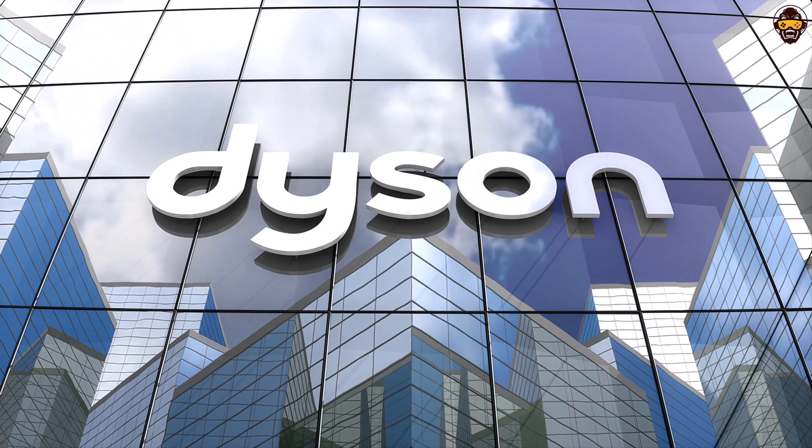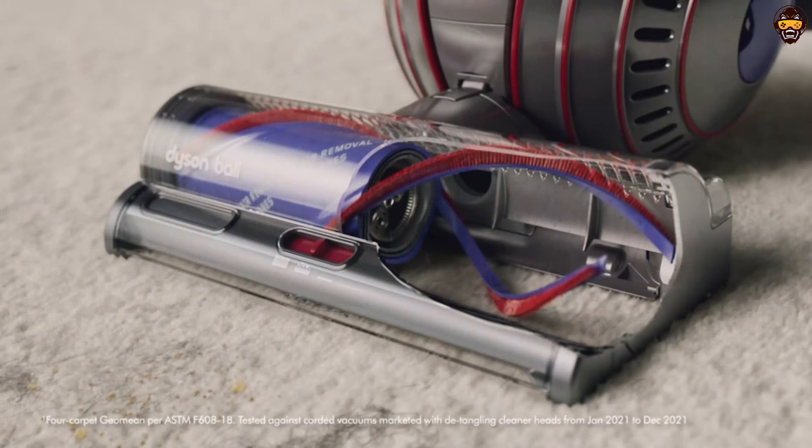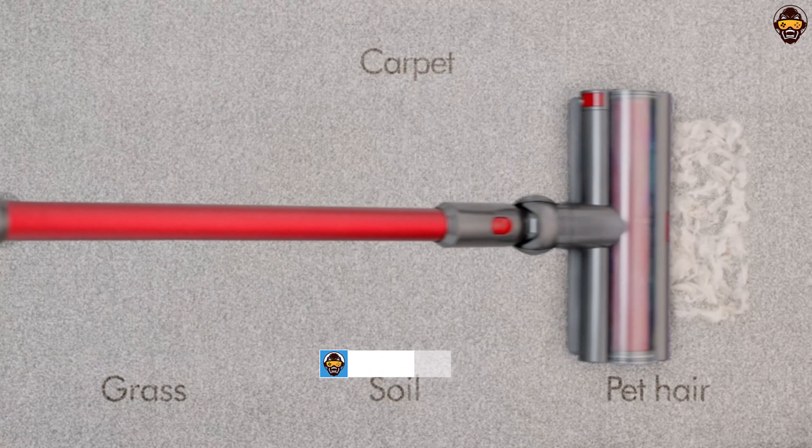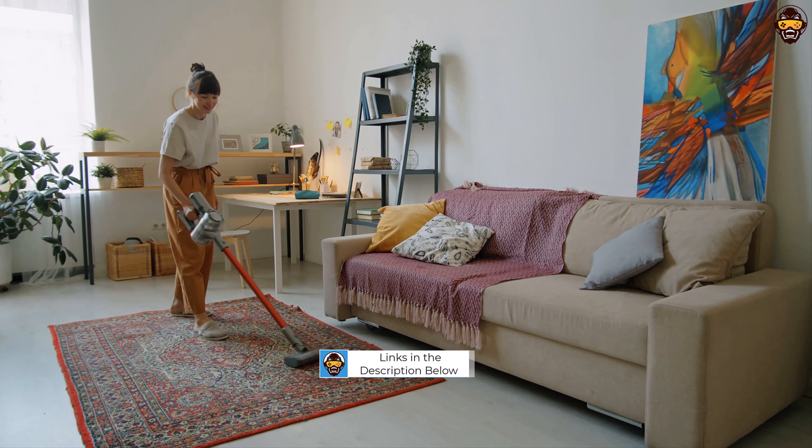Welcome to Top Tech Picks YouTube channel. Looking for the best Dyson vacuum of 2023? Look no further. In this exciting video, we've handpicked and tested the top contenders that offer unrivaled cleaning power and cutting-edge technology.